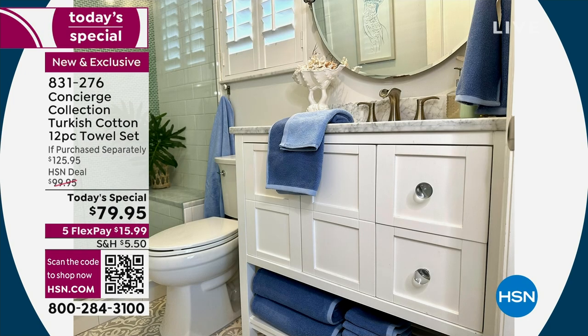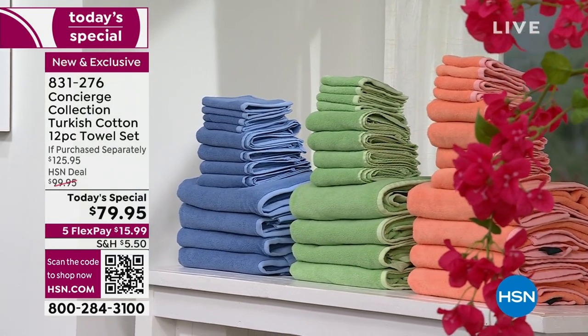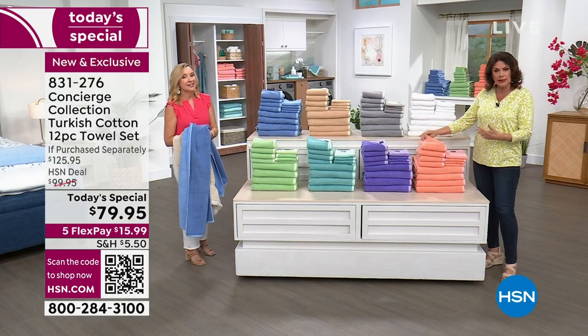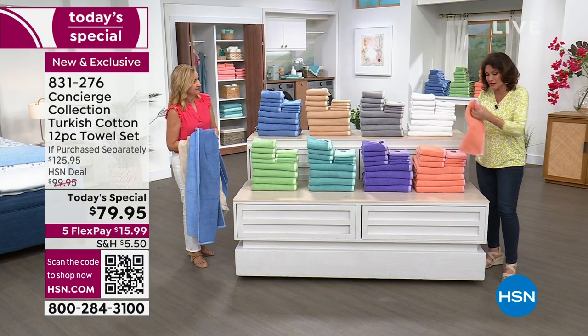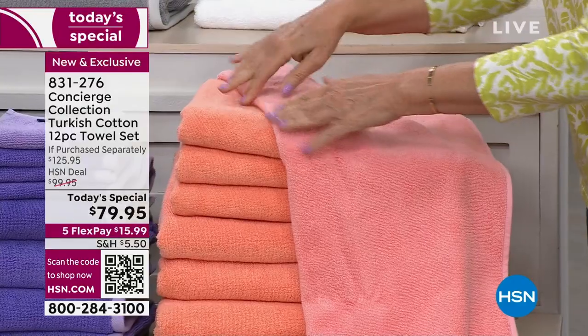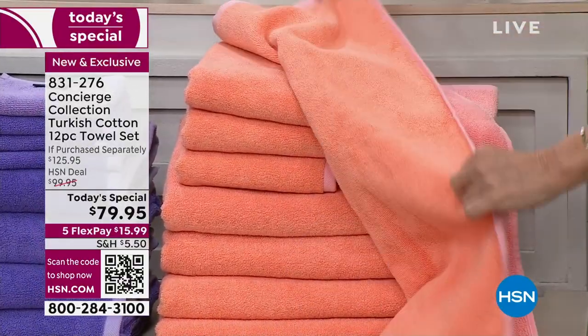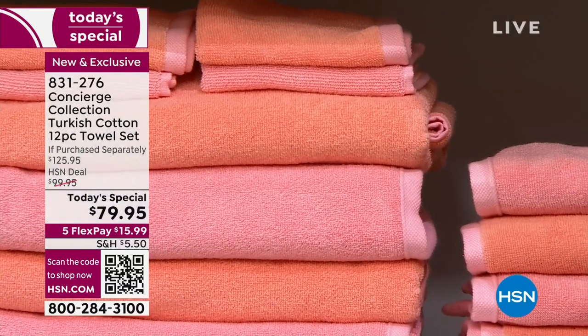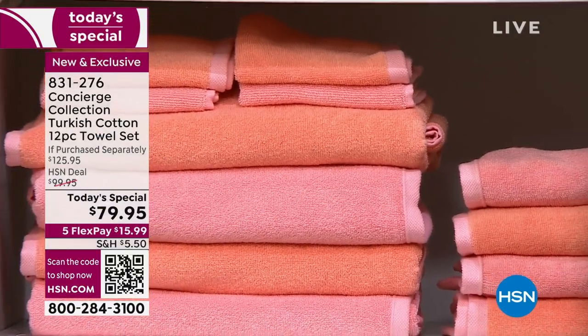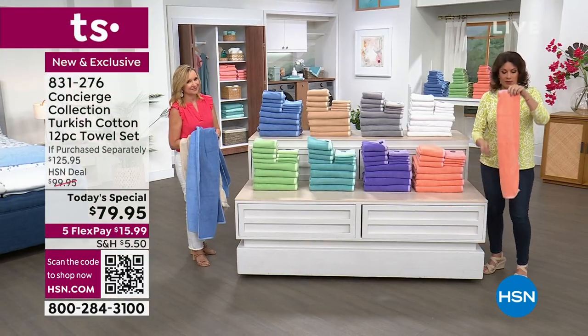This is a different experience — this is Turkish cotton that you are getting in your towel set. Turkish cotton is considered the best of the best of the best. Five flex payments mean under $16. And I've never seen us do it with that kind of reversibility before — we've never done it. It's really going to make a tremendous difference because you can have fun with it. You can use them together and do a contrast, or if you want it all to be monochromatic, you can do that as well. Look at the way this is finished all the way around it.